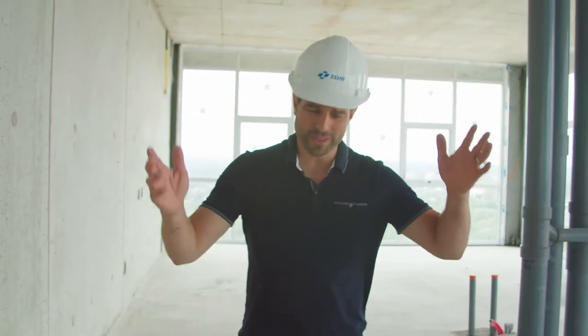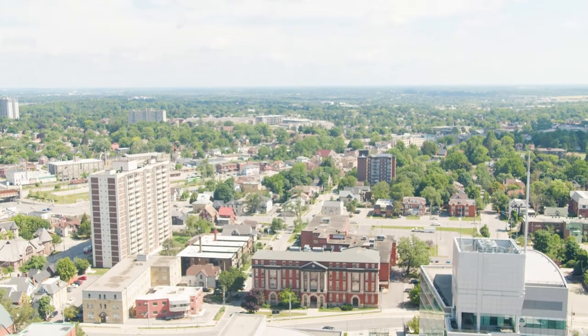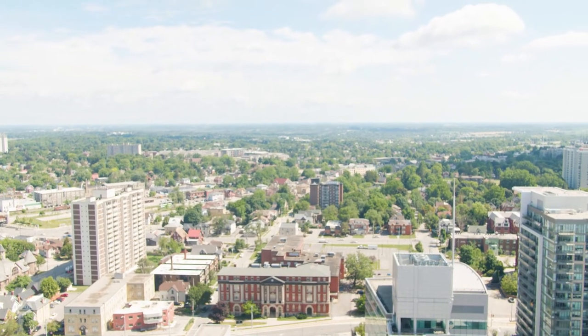Kitchener, Waterloo, Cambridge is one of the fastest growing communities in the country. With a thriving tech industry and great jobs, there's a lot of pressure on the housing market for well-appointed homes and condominiums just like this one.